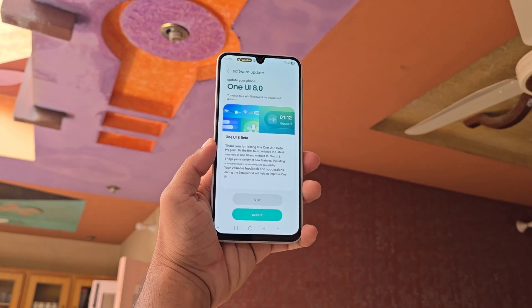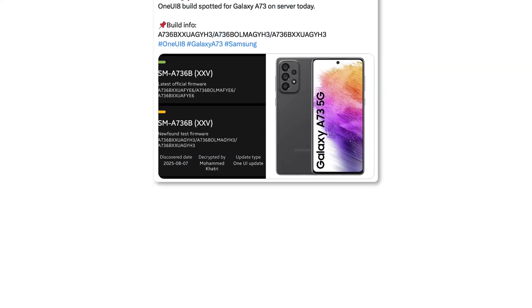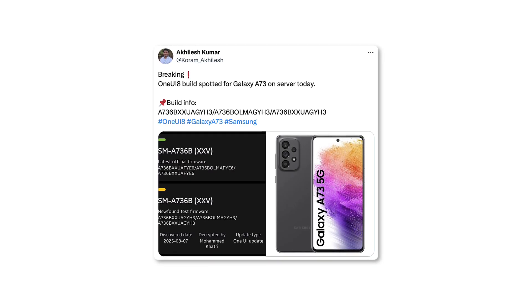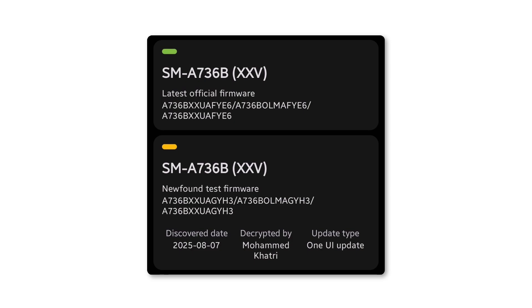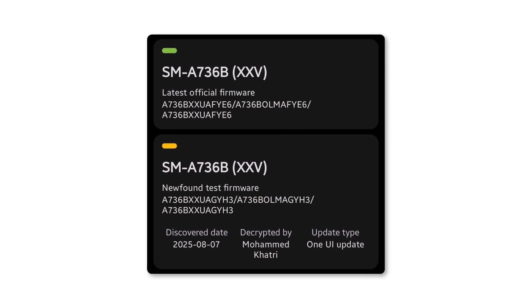At present, the Galaxy A73 operates on Android 15 with One UI 7. However, a newly spotted firmware confirms that Samsung has already begun internal testing for One UI 8. The build number A736BXXUA-GUA3 is being trialed on the Asian variant of the device.